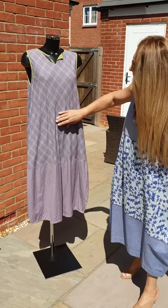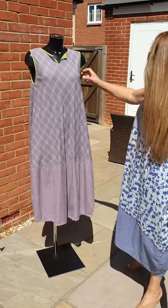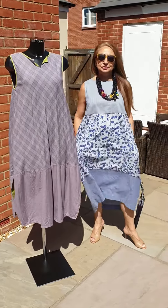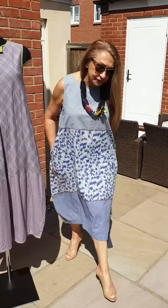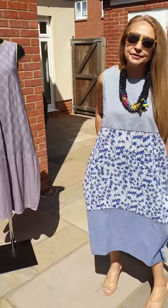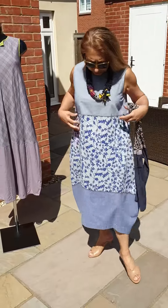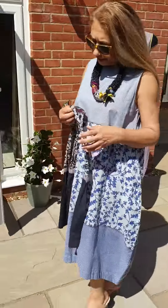So here we go — a beautiful lightweight cotton dress. This one is actually a pleasure to have on because it's so light, like I haven't got it on. I've got one more to show you. I'm doing them nice and short today so I can show you as much as I can.